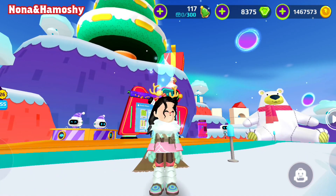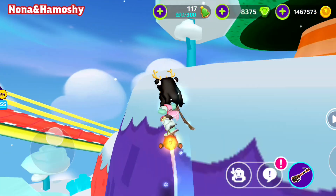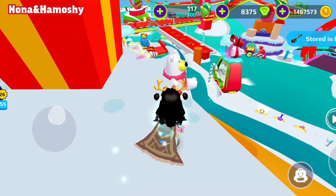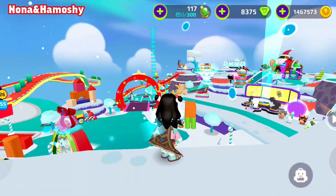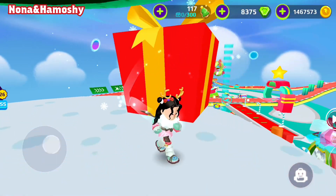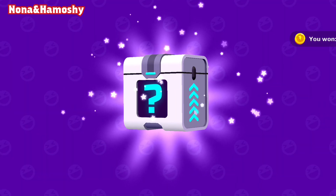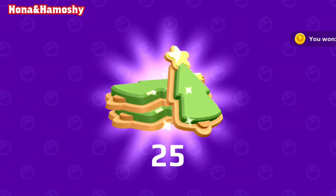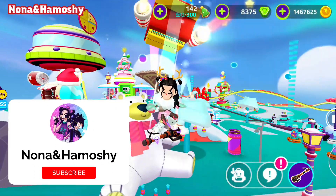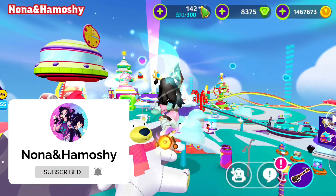The fifth gift is up there. Yay, Christmas coins! Thanks for watching. Don't forget to like the video and subscribe to the channel.